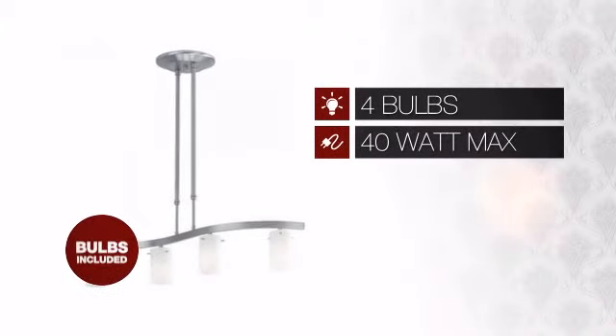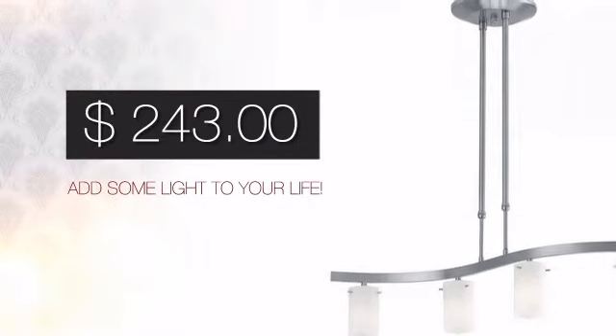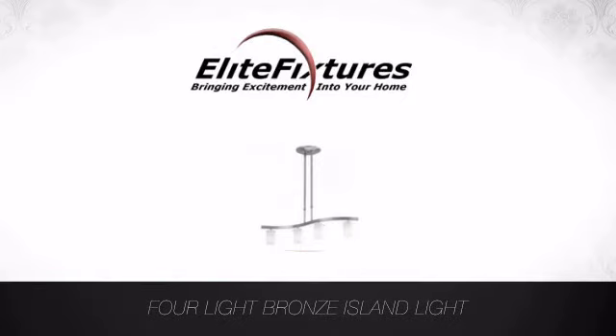Featuring four 40 watt bulbs, it is energy efficient while providing beautiful and distinctive light. And with a special price to go with it, it's a great way to add some light to your life. Start that lighting project today at Elite Fixtures, bringing excitement into your home.